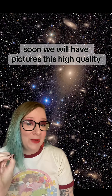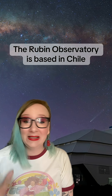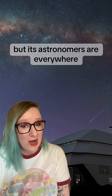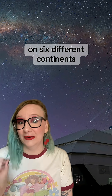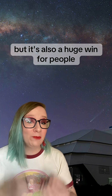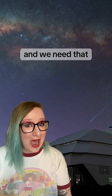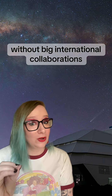Soon, we will have pictures this high quality of the entire southern hemisphere. The Rubin Observatory is based in Chile in the Andes Mountains, but its astronomers are everywhere — thousands of folks working in 31 different countries on six different continents to make this happen. This is a huge win for science, but it's also a huge win for people working together to make something cool happen. Science like this cannot happen without big international collaboration.